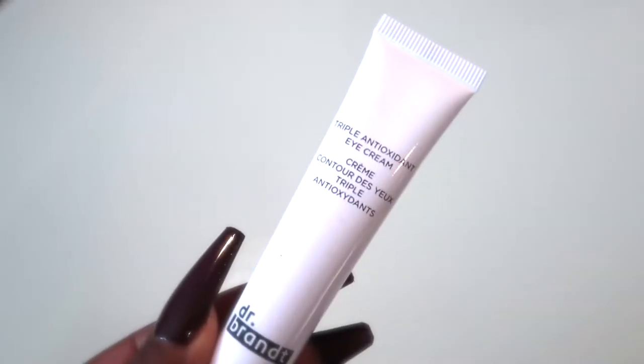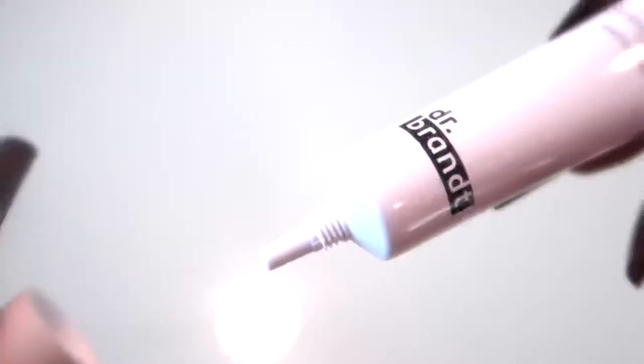Then we have Dr. Brandt — I always love getting Dr. Brandt in beauty subscription boxes. This is the Triple Antioxidant Eye Cream, formulated with A3 Power, a dynamic shield boosted with antioxidant age defense and anti-stress ingredients. It retails for $46. I have a black and a white bottle of Dr. Brandt but they're different products, so we'll try this one.